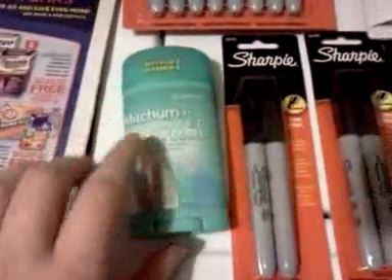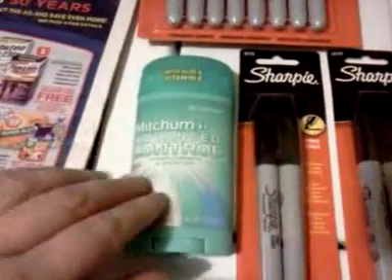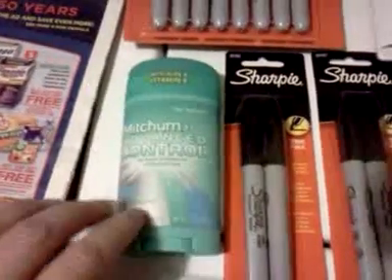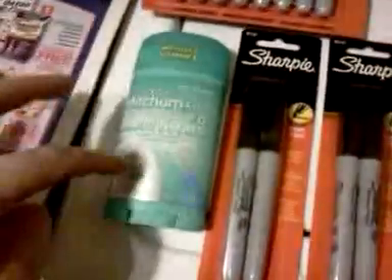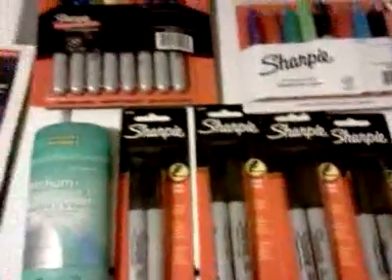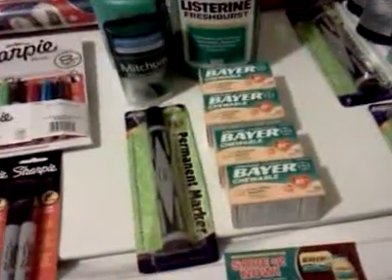To round out my deal so I could use the Up Rewards I had, I threw in a Mitchum deodorant — there's a $2 off coupon in the ad and a $1 manufacturer coupon. This one is $3.99 gold price, so with $3 in coupons it came out to 19 cents. Adding it all up it was $16.56. I had a $1.50 Up Reward from last month's Blistex, so I paid $16.50 in Up Rewards and got back $16 in Up Rewards — only a 50-cent loss — and I got a huge amount of Sharpies.